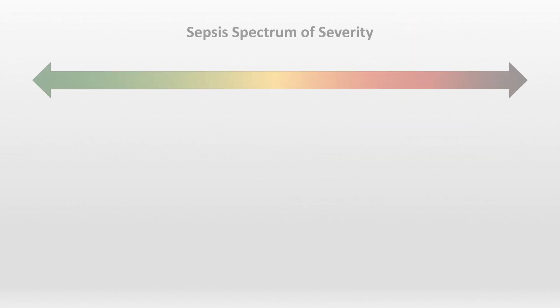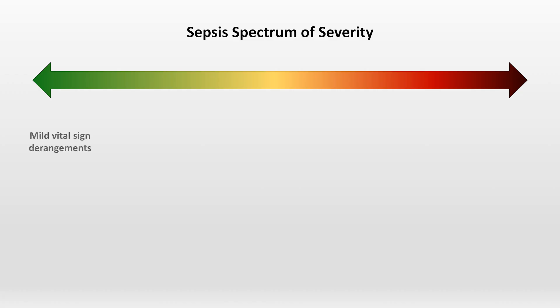Sepsis has a spectrum of severity. In its mildest form, one can see some vital sign abnormalities such as fever, tachycardia, and tachypnea, along with leukocytosis.